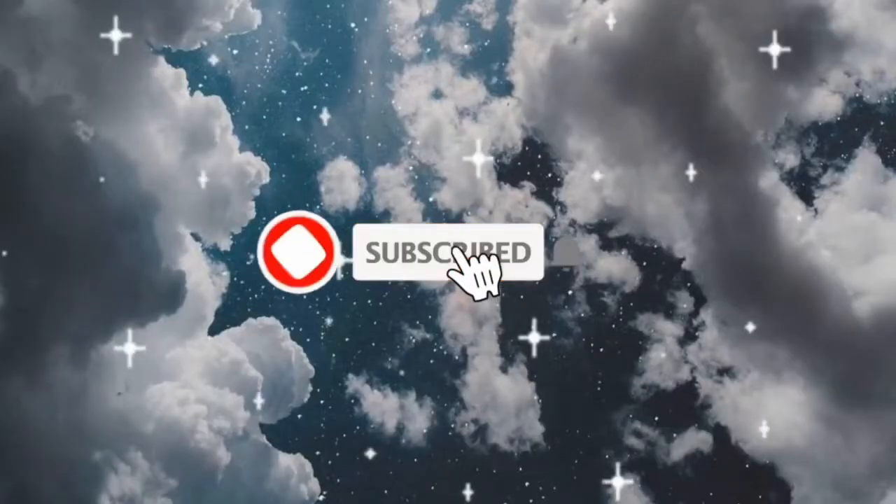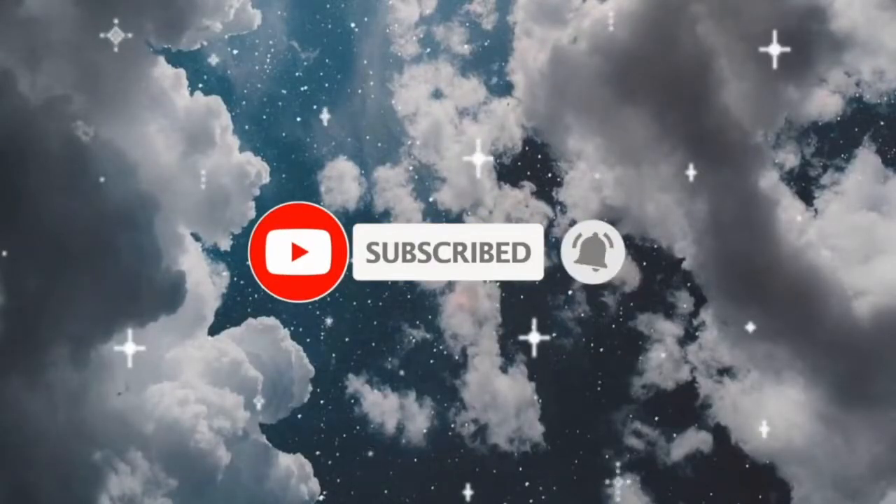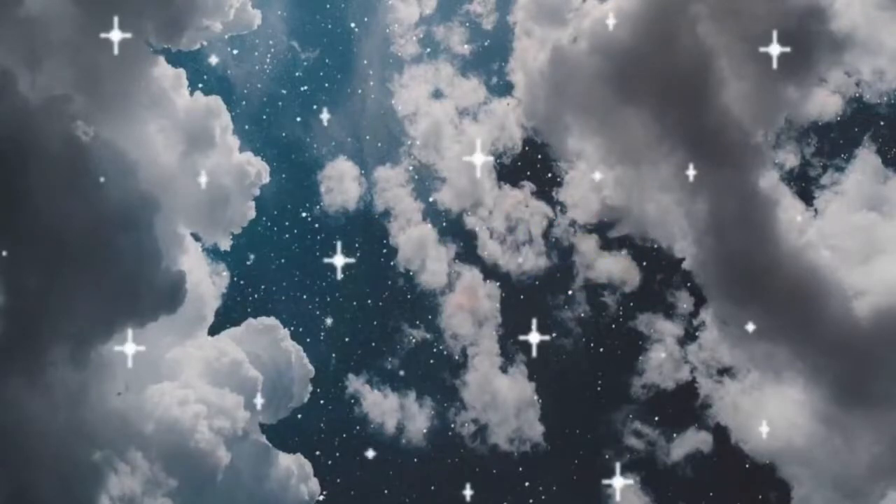Hi guys, welcome back to my channel — welcome if you're new and welcome back if you're not. My hair looks disgusting because it just wasn't working today. Anyway, this is Fitness Friday video number three.